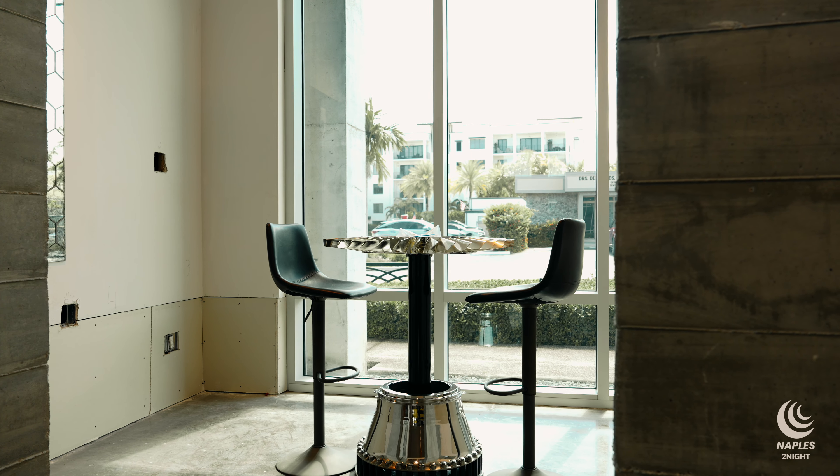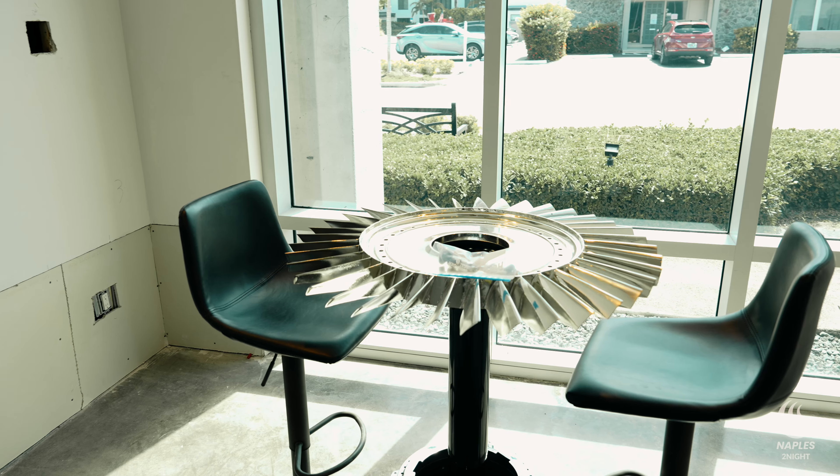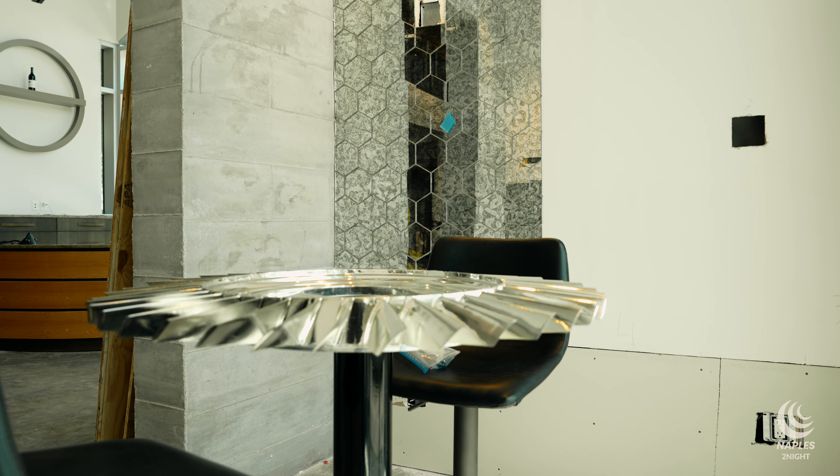Every room is going to be decorated differently. This is going to be called the Cockpit. The cockpit is a small space — it's the smallest sitting area, for six to eight people. I'm going to have black and white silhouette art in this room with some of our aviation furniture. So you can see some of the things you'll be able to sit on. Every time you come here, it's going to be a different experience.